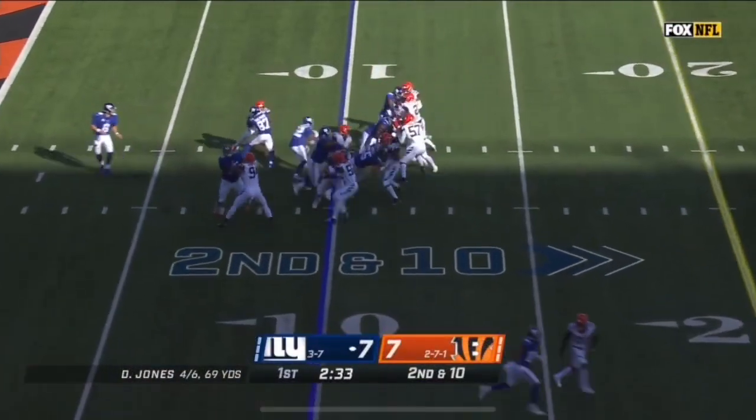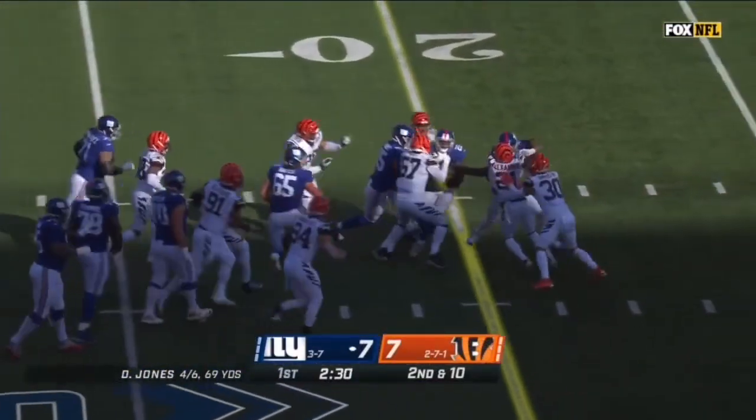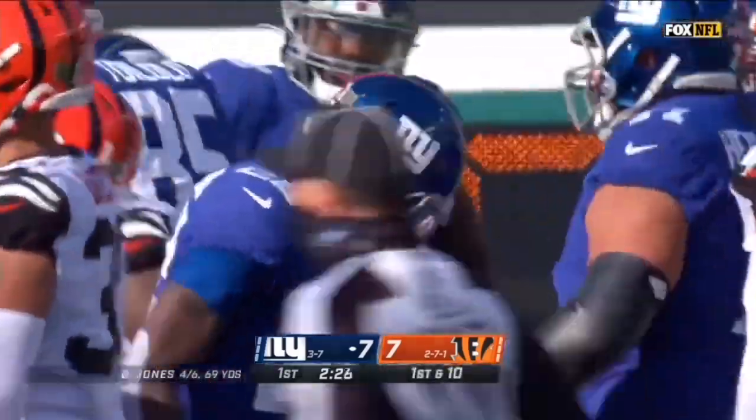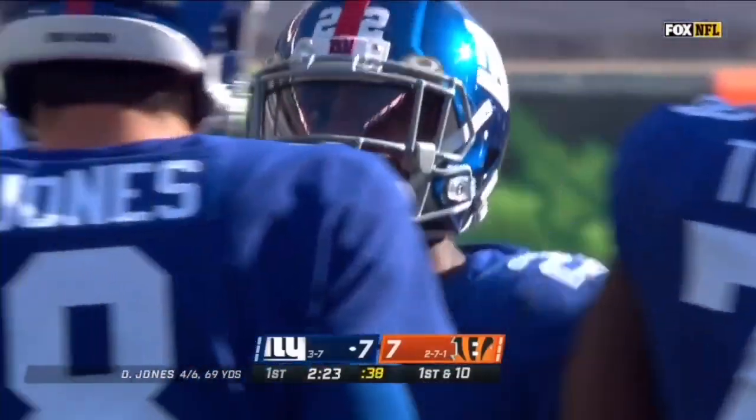From the 10-yard line, it's Goleman, and Goleman over the left side. Look at him ride the wing for a first down to the 23-yard line. Yards after contact for Wayne Goleman Jr.